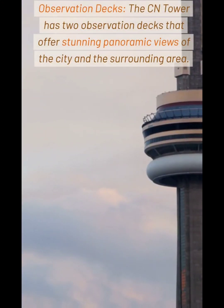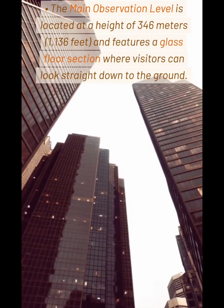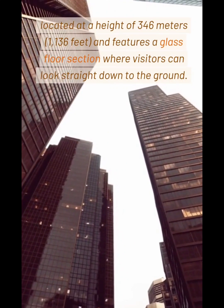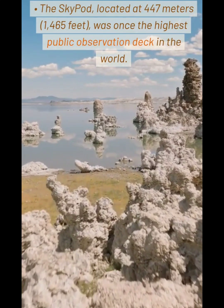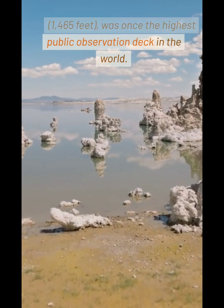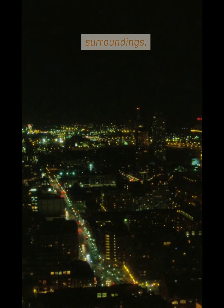Observation Decks: The CN Tower has two observation decks that offer stunning panoramic views of the city and the surrounding area. The main observation level is located at a height of 346 meters and features a glass floor section where visitors can look straight down to the ground. The Sky Pod, located at 447 meters, was once the highest public observation deck in the world, offering even more breathtaking views of Toronto and its surroundings.